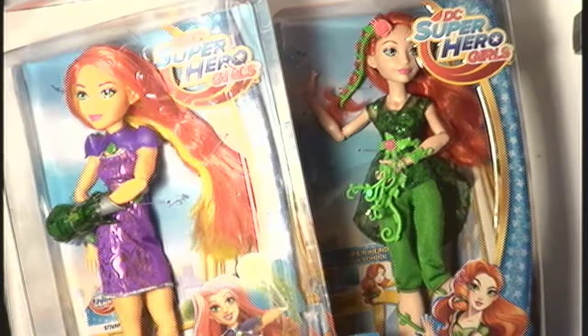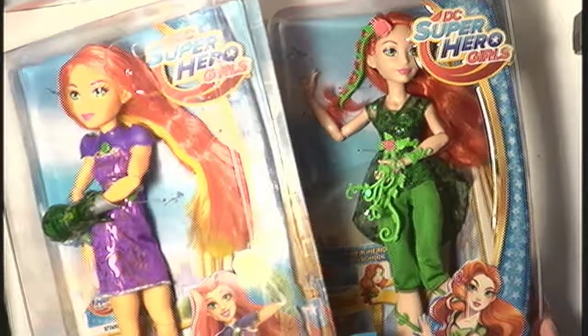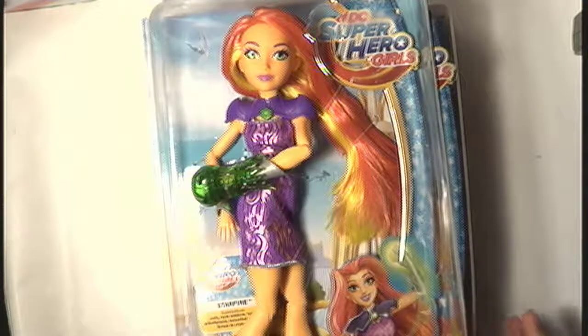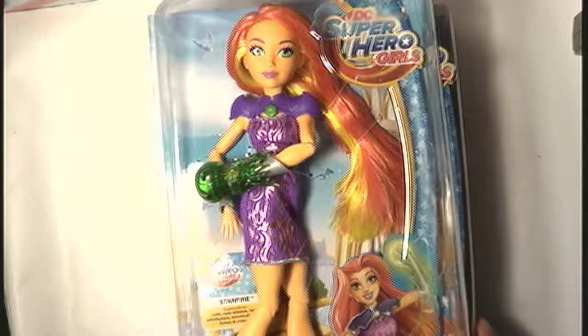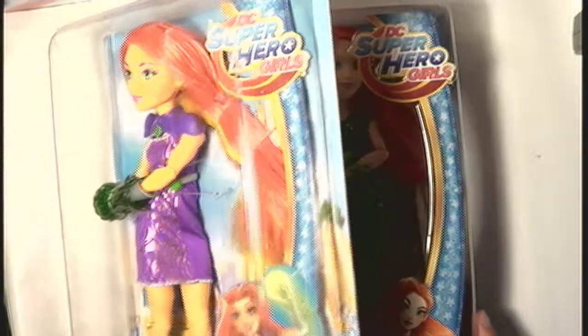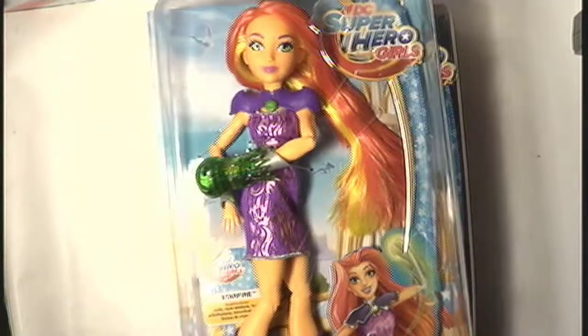There was a Supergirl, Batgirl, and these two, and there were a bunch of them — like five of each or something. They were all priced at 184 pesos, which is about 9 US dollars each, so it was quite a bargain. I'm not sure how much Killer Frost cost me — I think it was more than that — but yeah, they were definitely cheap.